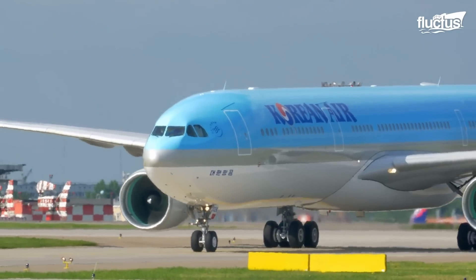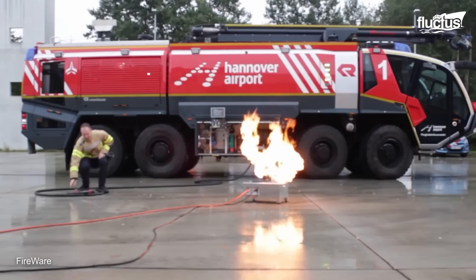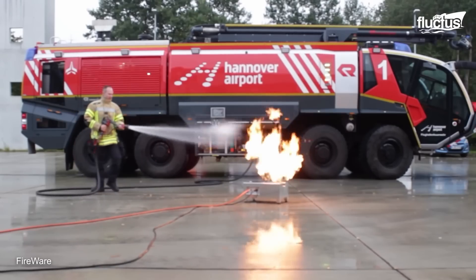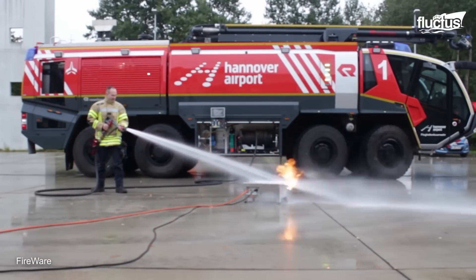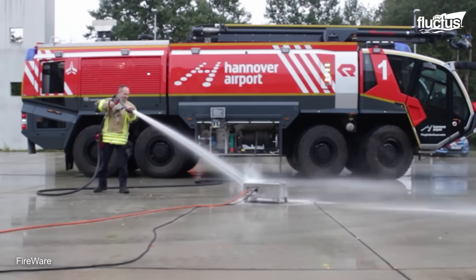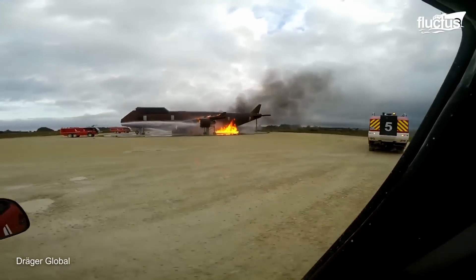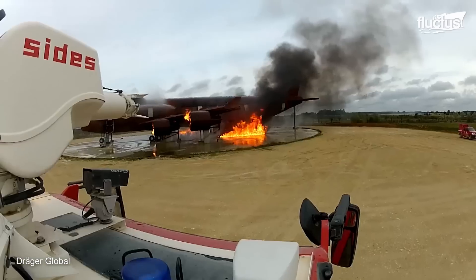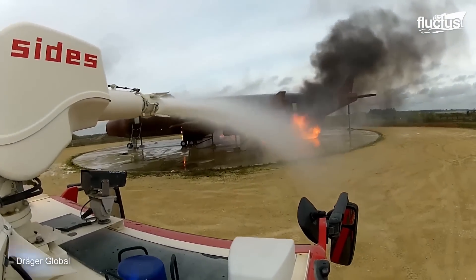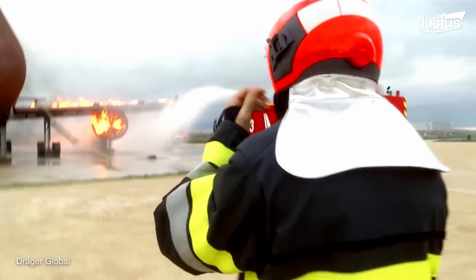In the event something does go wrong, all airports have crash tenders on hand. These are specialized fire engines designed to provide fast, effective fire suppression and rescue services to various types of aircraft. They're generally large but also quite fast, with one or more high-capacity pumps to shoot water or foam directly into the damaged plane.